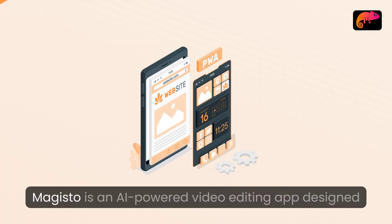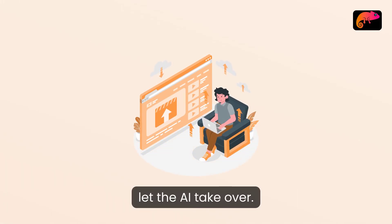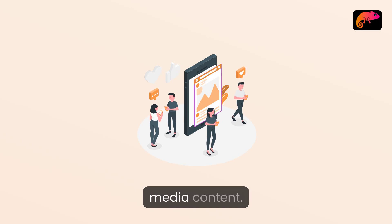Magisto: Magisto is an AI-powered video editing app designed for simplicity. You upload your footage, choose a style, and let the AI take over. It analyzes your videos and creates a polished piece in minutes, making it perfect for social media content.